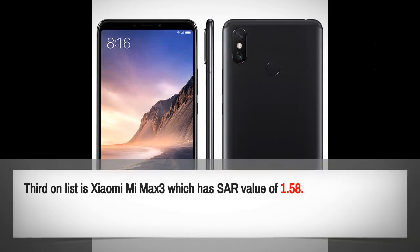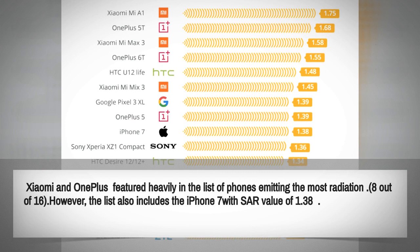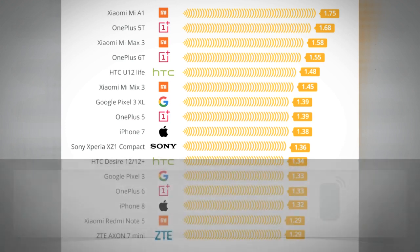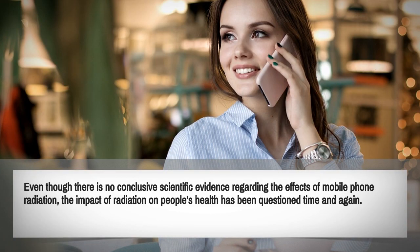The second on the list is the OnePlus 5T, with a SAR value of 1.68. Third is the Xiaomi Mi Max 3, which has a SAR value of 1.58. Xiaomi and OnePlus feature heavily in the list of phones emitting the most radiation. However, the list also includes the iPhone 7 with a SAR value of 1.38.